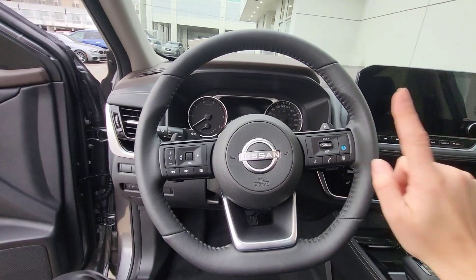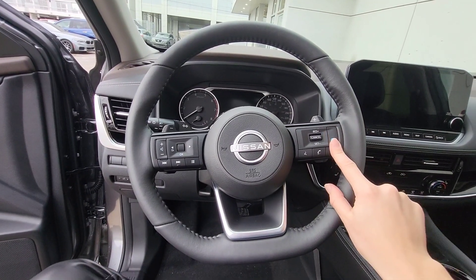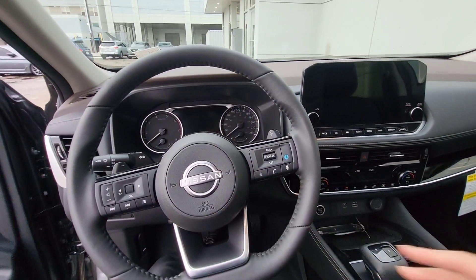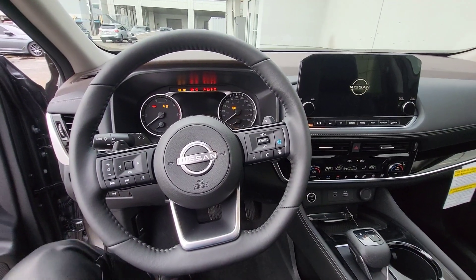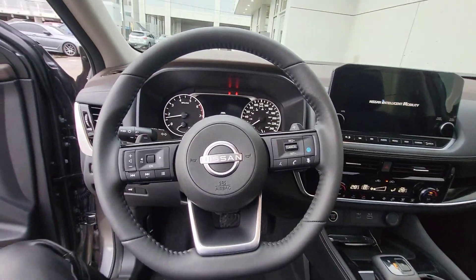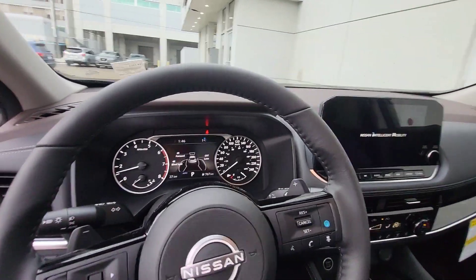It has cruise control and the Pro Pilot option, which is really cool and comfortable. Let's start the vehicle. Press the start button and the seats are going to the right position if you adjusted them before. Let's close the door because it will beep a lot.